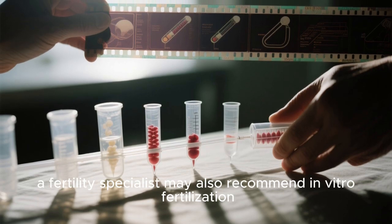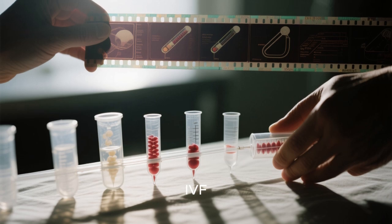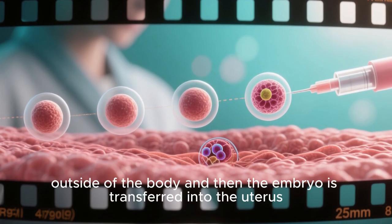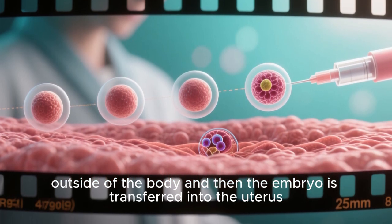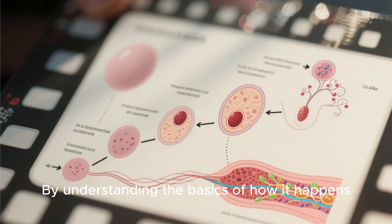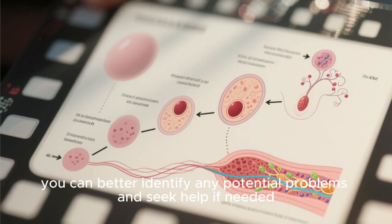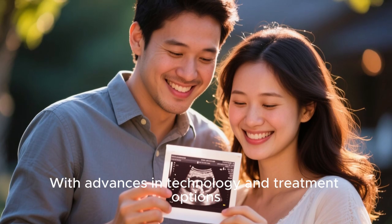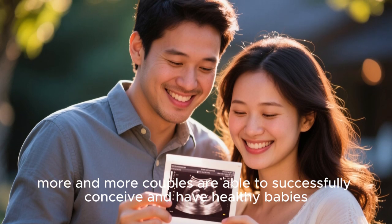In some cases, a fertility specialist may also recommend in vitro fertilization (IVF). IVF is a procedure in which eggs and sperm are fertilized outside of the body and then the embryo is transferred into the uterus. Getting pregnant is a complex process that can be affected by a number of factors. By understanding the basics of how it happens, you can better identify any potential problems and seek help if needed. With advances in technology and treatment options, more and more couples are able to successfully conceive and have healthy babies.